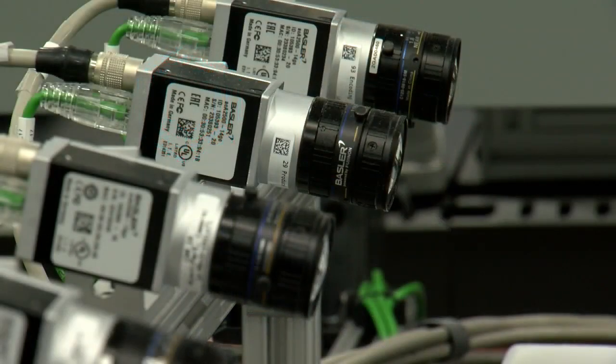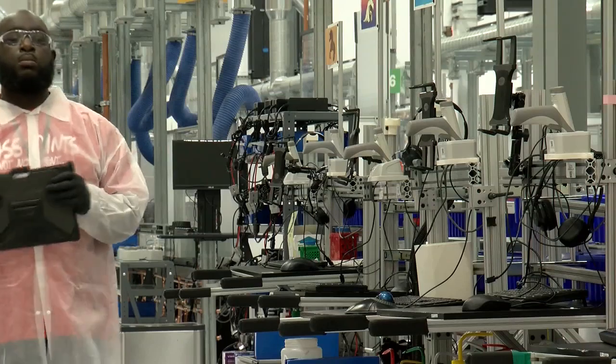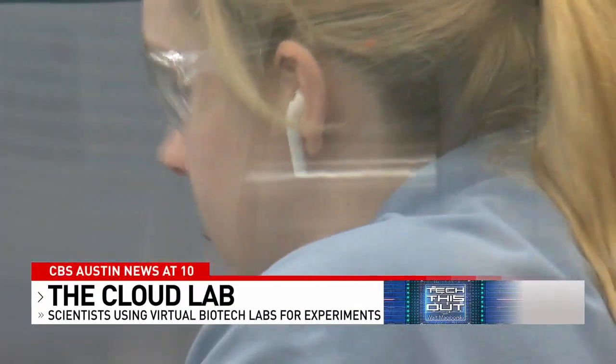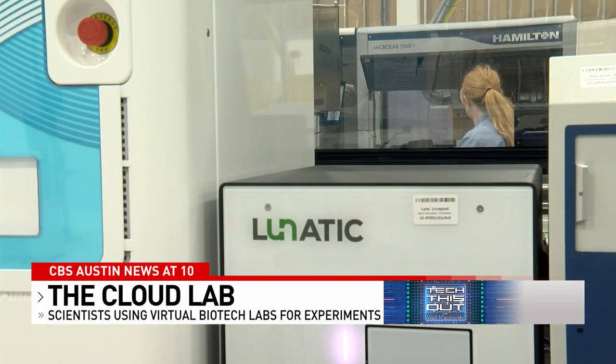Anyone with a laptop can drive experimentation using this system without all that upfront capital investment. Scientists anywhere in the world can use our flagship software application to design, execute, and analyze experiments as if they were standing in the lab themselves. We have scientists as far away as Europe and Australia using this on a daily basis.